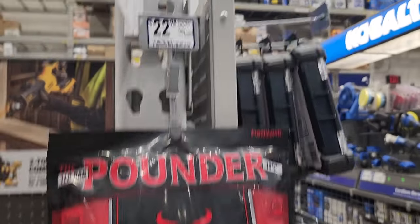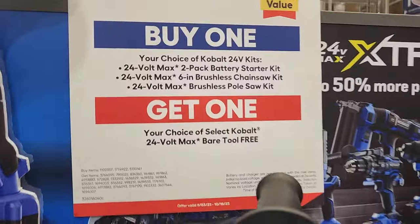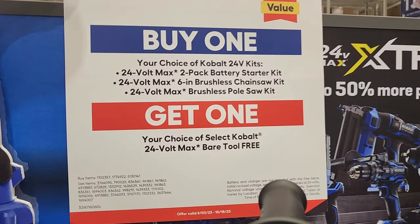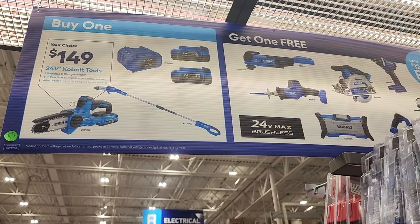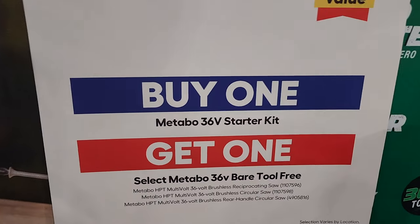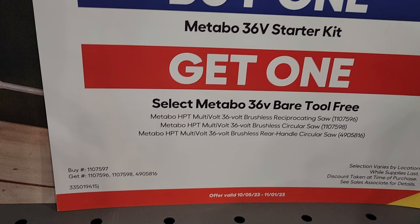You got your choice of buy one get one free — so you get a free tool when you buy the kit. You can select the starter kit, a pull saw, or the chainsaw for $149 and get a free tool. Definitely worth it on these — these are all brushless tools. Same thing with the Metabo 36-volt starter kit: get a free tool — a circular saw, rear handle, or a reciprocating saw. Pretty dang good deals on these.